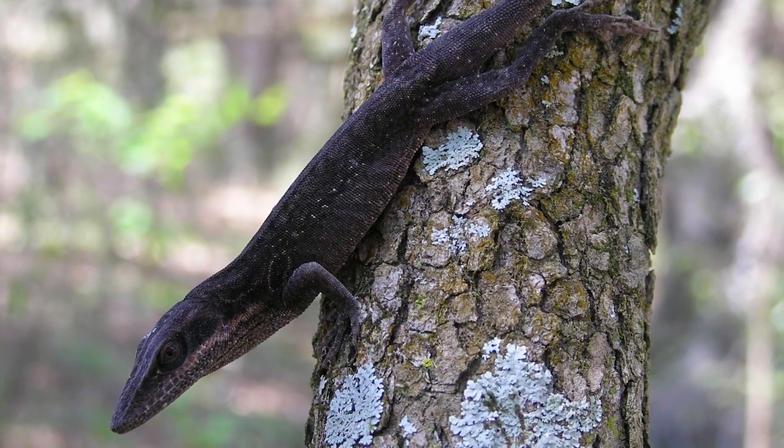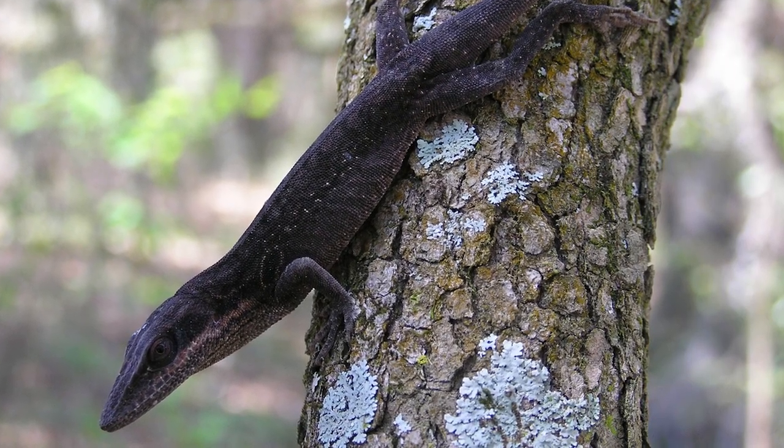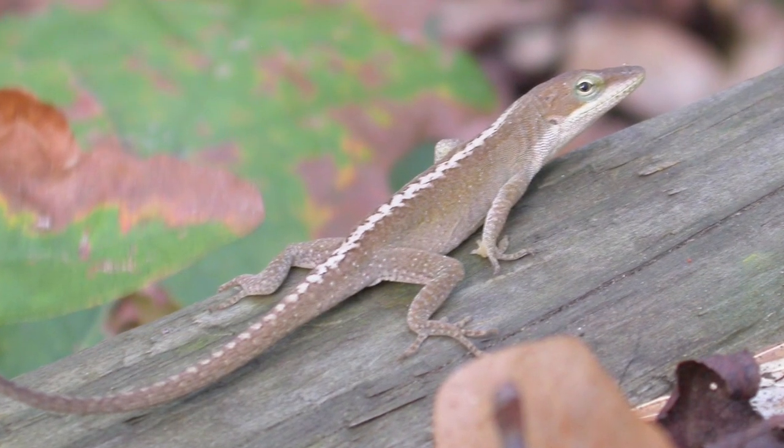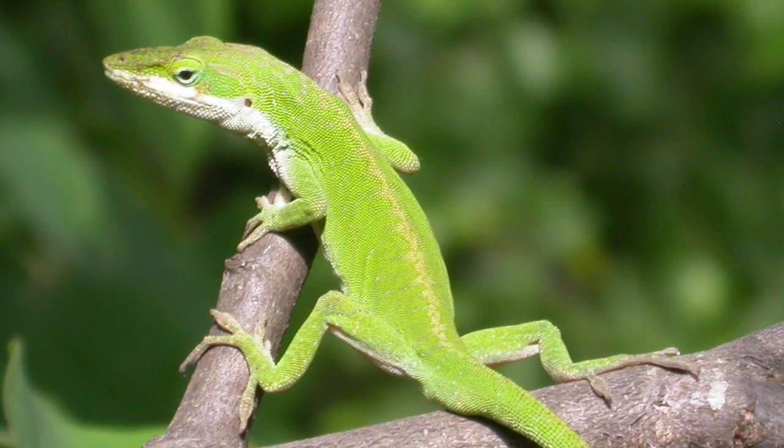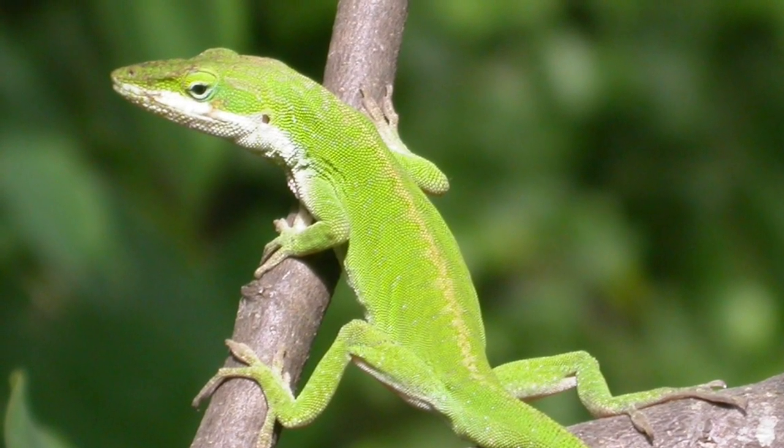In cooler weather, when green anoles are less active, they're usually a dull brown color, sometimes with light markings down the back. But in warmer weather, when the anoles are courting and hunting for insects, they're a beautiful bright green color like this one.